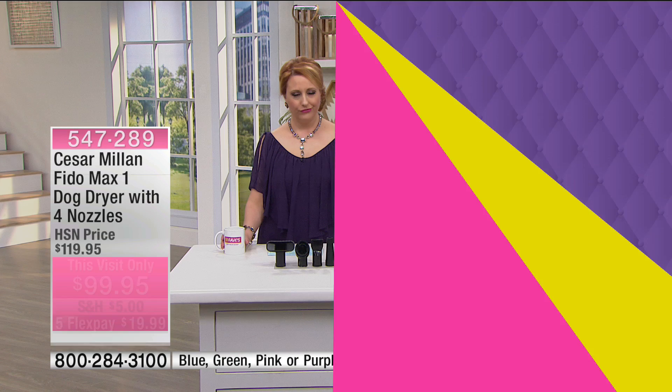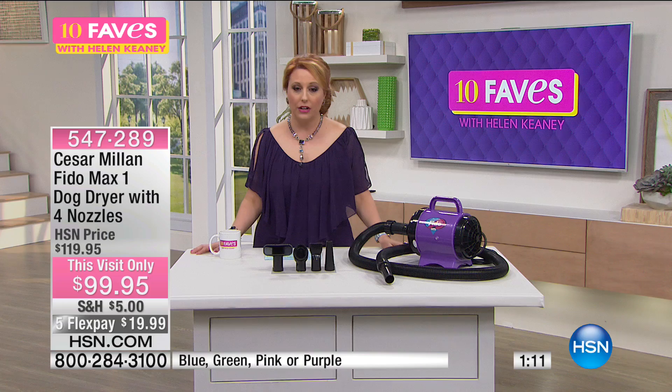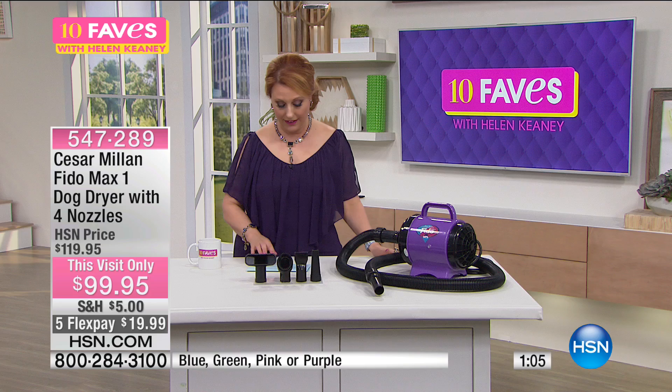That can be said for your kids too — keeping the kids clean, house clean, everybody's happy. Again, a very innovative idea, exclusively here at HSN, under $20 to get home. The shipping and handling is just $5, and Cesar Millan is going to be here live in the 10 a.m. hour. There are four interchangeable nozzles — each designed for different uses: drying thick-coated dogs, de-shedding the coat with a brush nozzle, and an airflow nozzle more for drying small dogs and also cats.